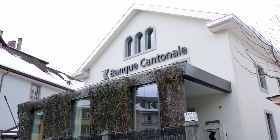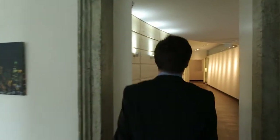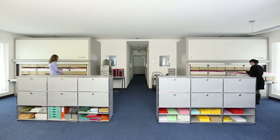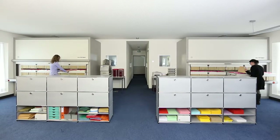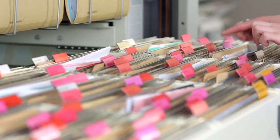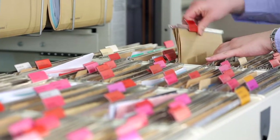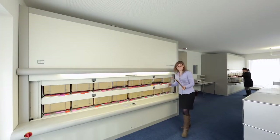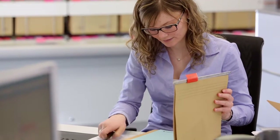Banque Cantonale de Fribourg is a customer-oriented provider of financial services in the Swiss canton of Fribourg. The bank uses two Haenel Rotomat office carousels, where several thousand customer dossiers are archived and managed in hanging folders. Access is provided next to the workstations, which eliminates long walking distances and boosts efficiency considerably.